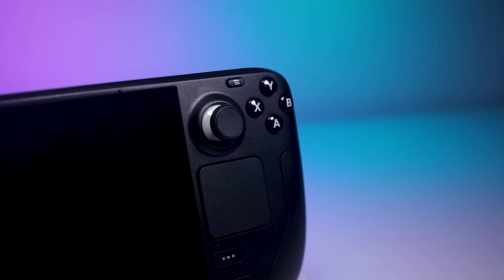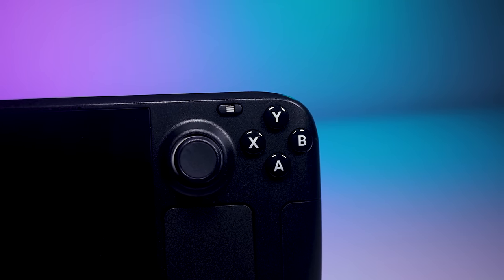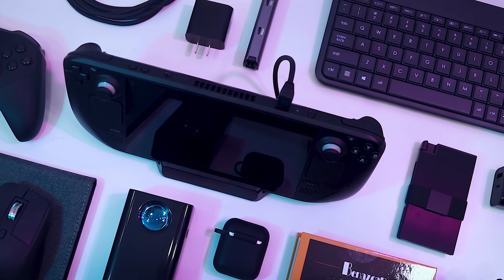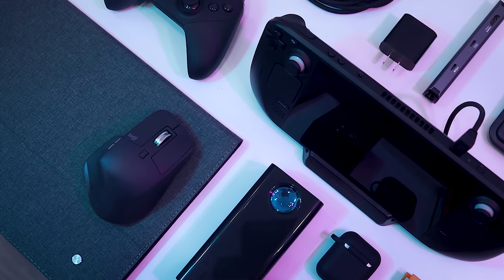The Steam Deck has truly shaken up the industry. Being able to take your PC games on the go is a dream come true for many of us, but in the pursuit of practicality and affordability, some compromises needed to be made. Thankfully, there are products out there to fill that gap. I hope some of the accessories I highlighted today help you make the most of your mobile gaming experience. Links to everything I talked about today can be found in the video description. Check out these other videos for tech product reviews, and if you like what you see, please consider subscribing. Thanks for watching, and we'll catch you in the next one.